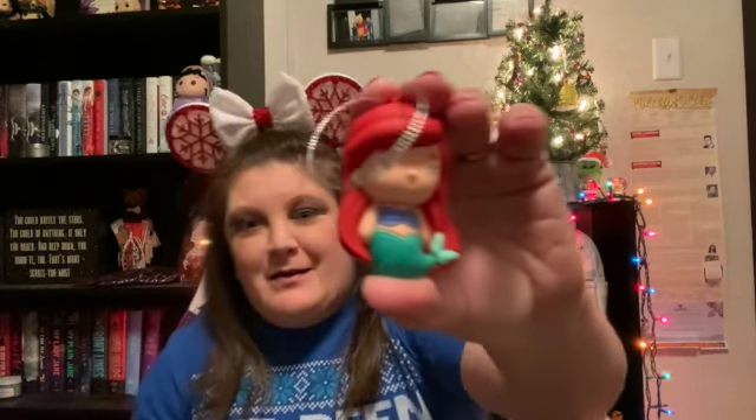We got Ariel! She is cute. I really like Ariel too, so she will look good on the tree along with all of them.